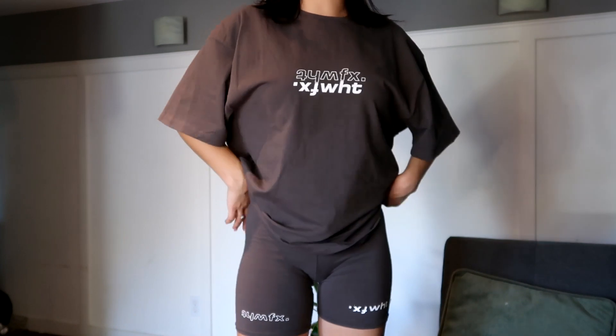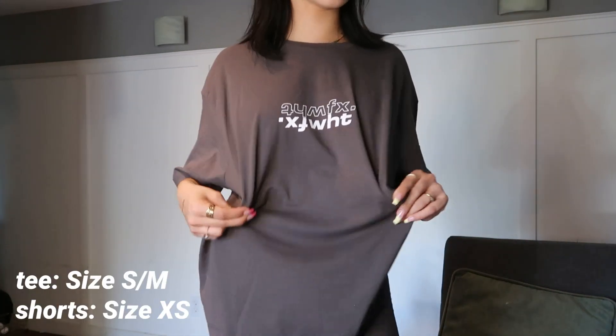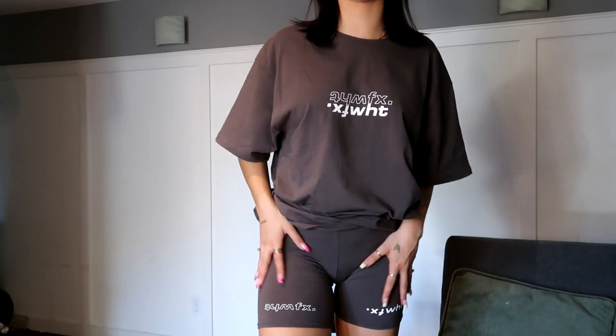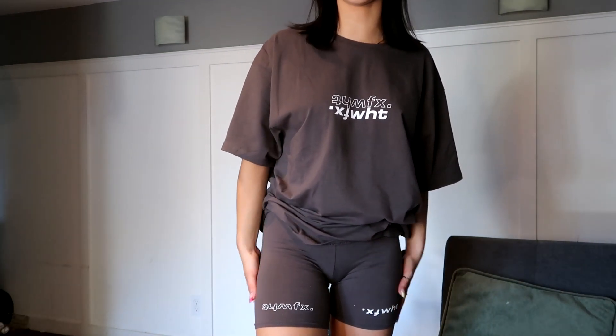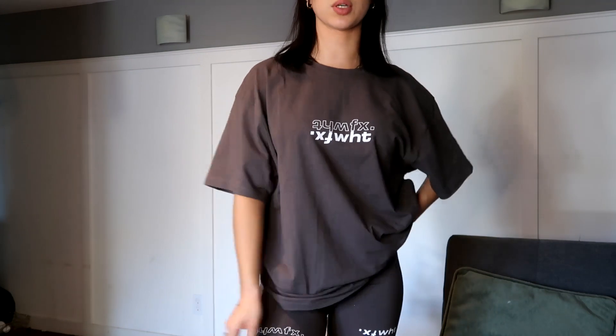So the first thing I got, I'm actually wearing right now. This is a really cute charcoal set — this is the Catching Feelings tee and these are the Real Games biker shorts that have writing at the bottom, which I think is such a cute touch. I really love this color, it's so soft and comfy too. I could definitely see myself wearing this all summer to lounge around the house or even to wear out.